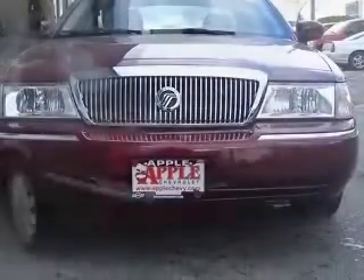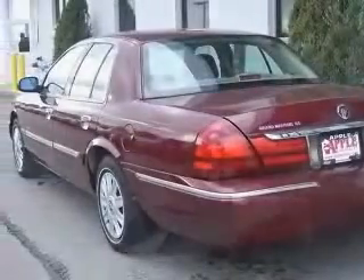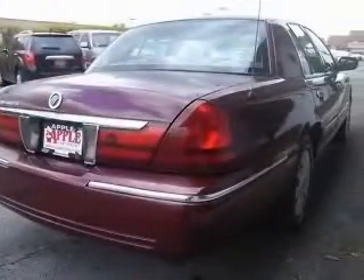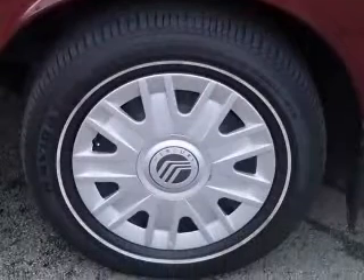This vehicle has a dark toredo red clear coat metallic exterior and includes the following options: 4-wheel ABS brakes, 8-way power adjustable driver's seat, air conditioning, chrome grill, clock, in-dash radio, cornering lights, cruise control, and dust sensing headlights.